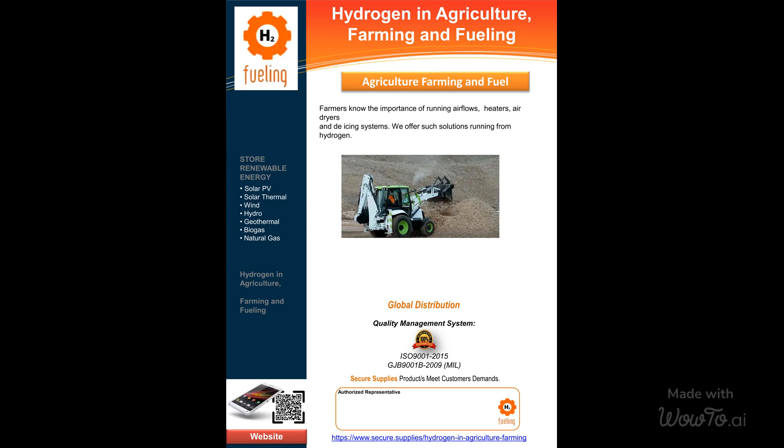Join us in revolutionizing the way you fuel your farming activities. By embracing our lean gas power plants, you can benefit from sustainable and cost-effective energy sources. Experience enhanced productivity, reduced emissions, and a greener future for your farm.